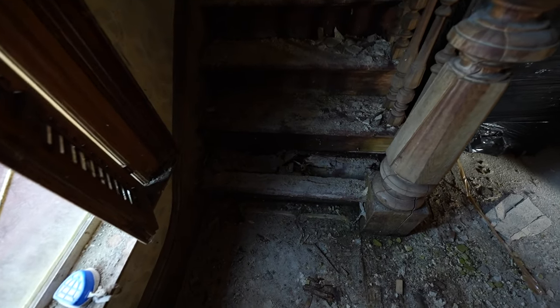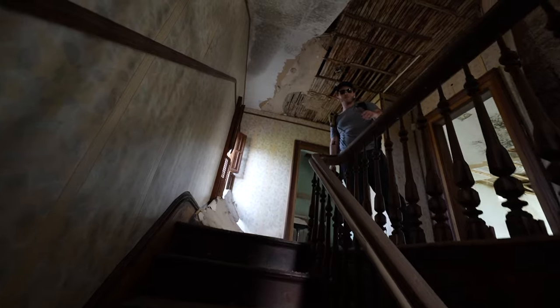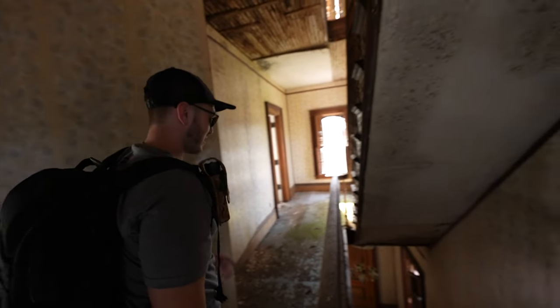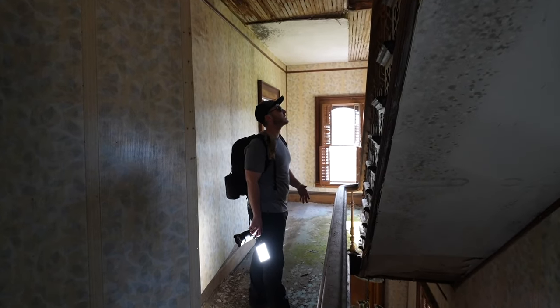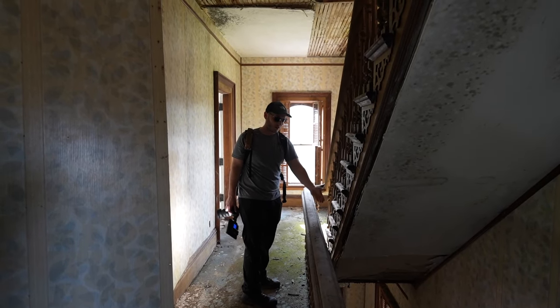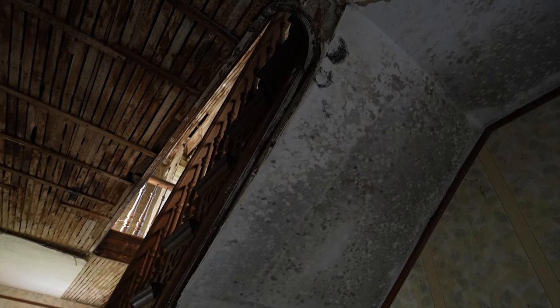Let's head upstairs — careful, the stairs are like gone. That first one is like in the basement basically. Stay on the left where it's strongest. The staircase is really beautiful, leaning and old. This house has been standing for about 260 years — it was built in 1860, that's crazy. These stairs have kind of been floating, but they did build it well back then.